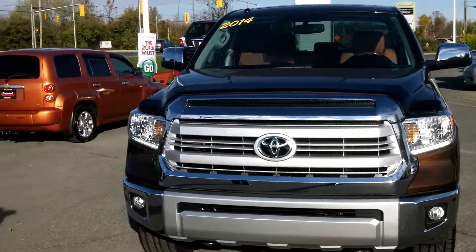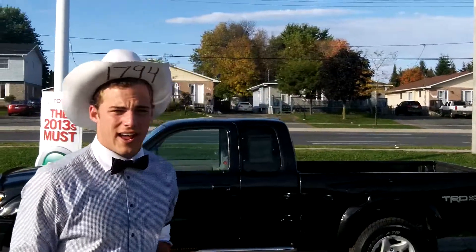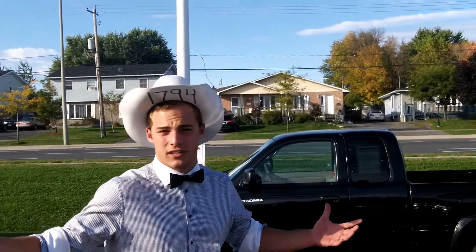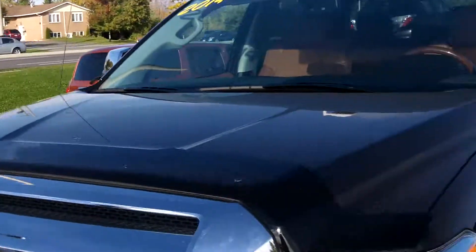Where can people get this Kenny? Well Paul, if you come down to Cornwall Toyota, just come on down. Ask for Paul, Ken, Steve, Nick, or Tom. Come on down to Cornwall Toyota and take it for a test drive today. See ya.